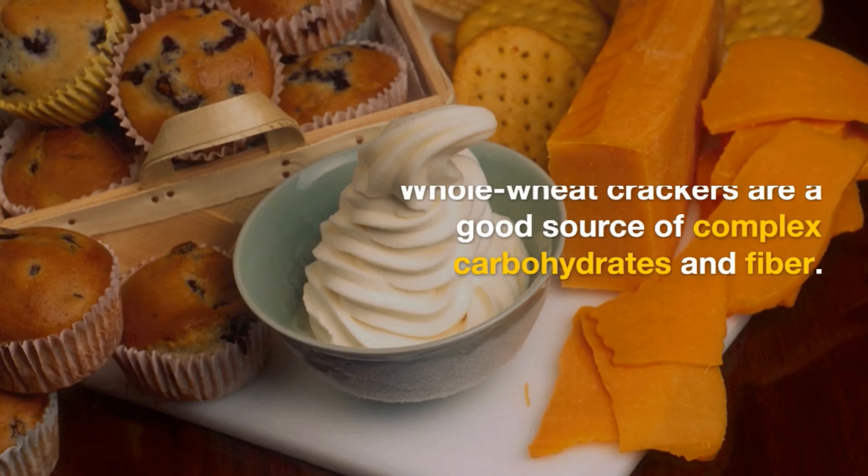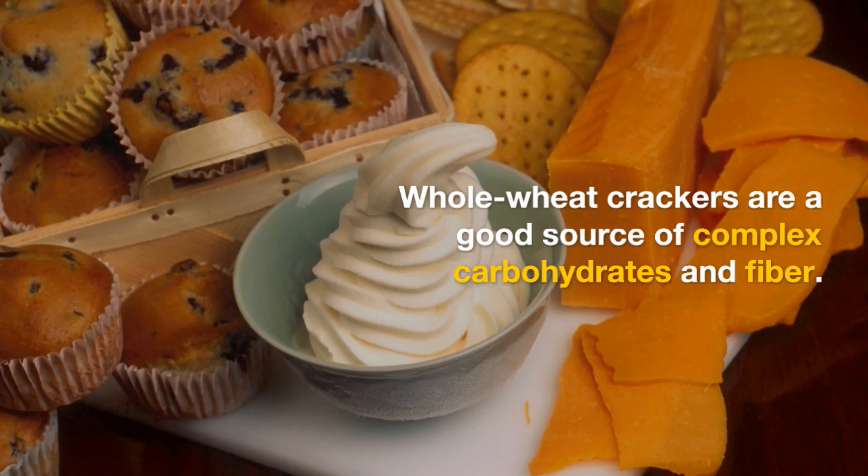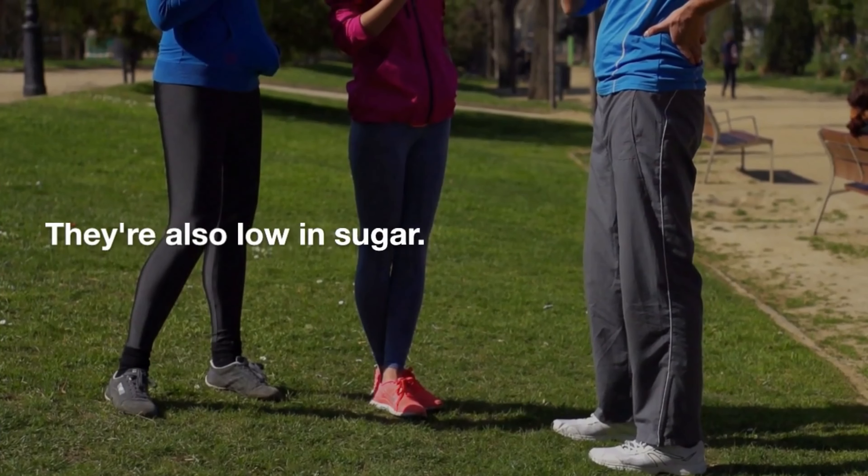Whole wheat crackers. Whole wheat crackers are a good source of complex carbohydrates and fiber. They're also low in sugar.